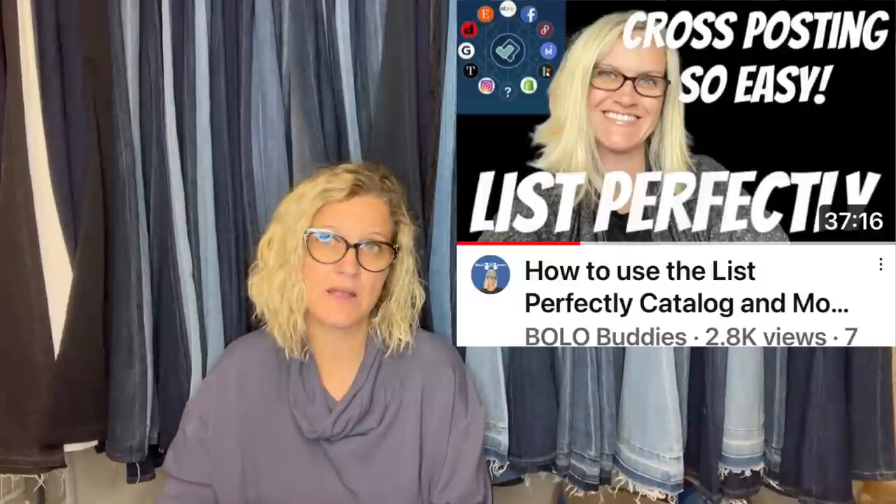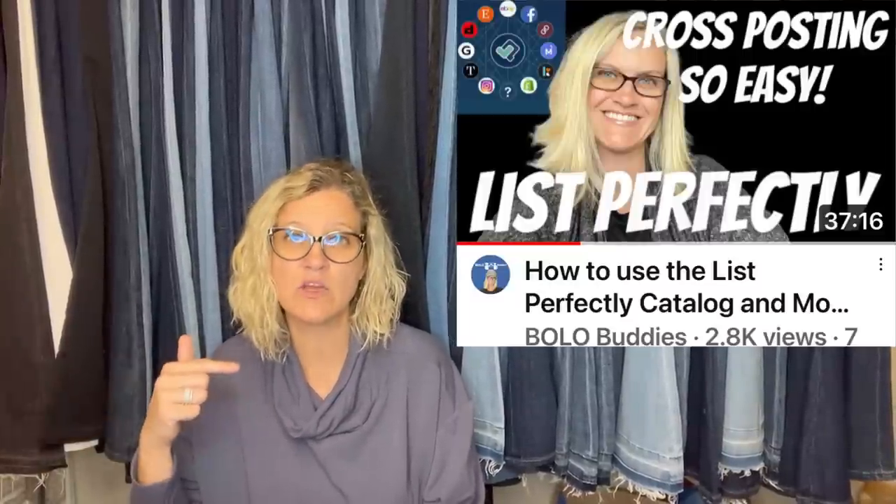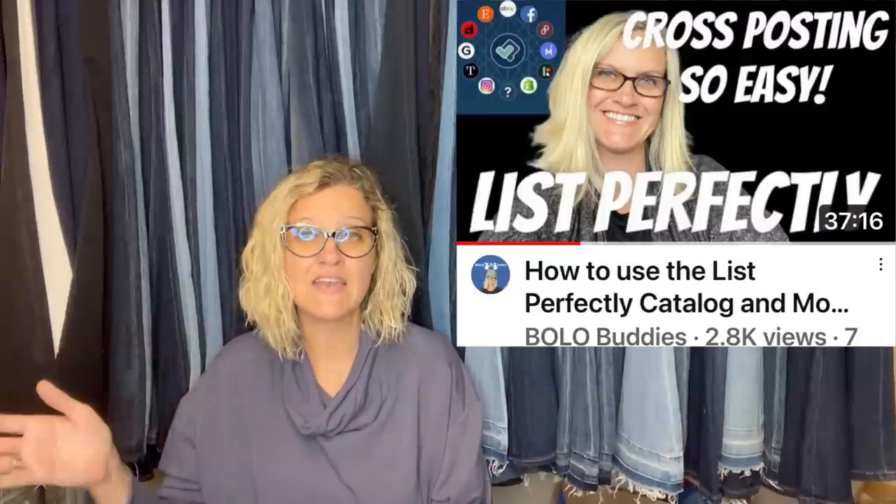If you're not selling on Mercari and Poshmark, definitely check out those platforms. I sell on those as well as eBay. I use List Perfectly to cross-post — I start my items on eBay and cross-post to Poshmark and Mercari. I have a demo video down below. If you want to try cross-posting and want to use List Perfectly, you can get 30% off your first month with coupon referral code BOLOBUDDIES, all one word.